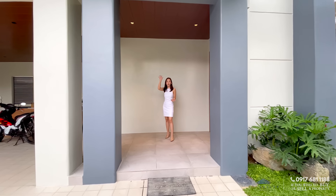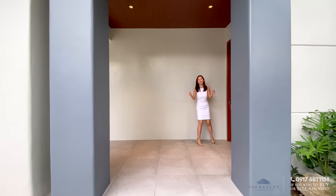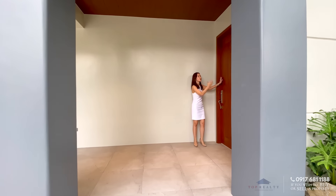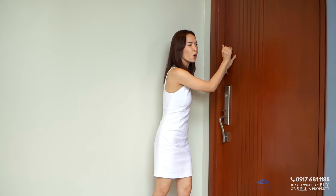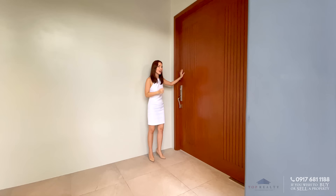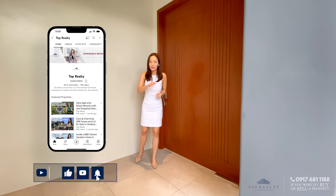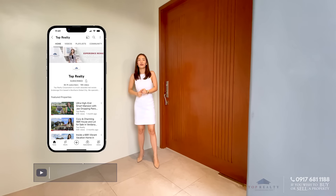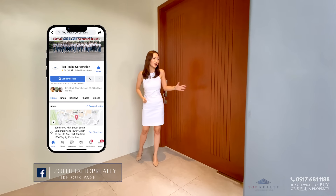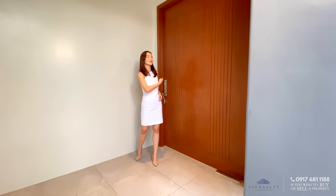You have this very nice solid wood ceilings over here. It's covered, and this is a huge solid wooden door that's pivot, so it's easy to maneuver. Before we go on inside, make sure that you guys are subscribed to our YouTube channel. We also have our website at www.toprealty.com.ph. Let's head on inside.